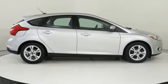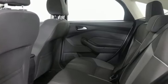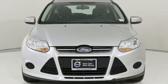Edmunds.com remarks: American buyers finally get a world-class small car from a Detroit label. Ford, where tradition meets innovation. If there's even more to see in person, take it for a test drive today.